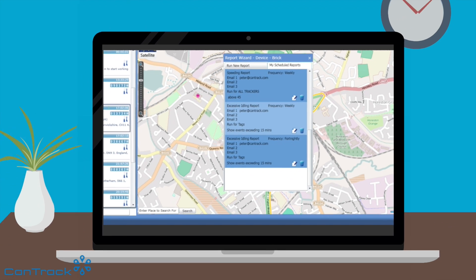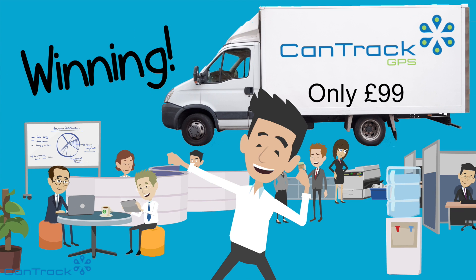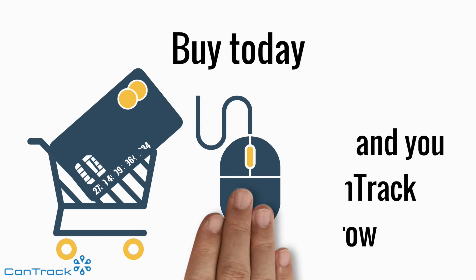The CanTrack GPS system does all this and much more, and at a cost that takes away any hand-wringing. Buy today and you can track tomorrow.